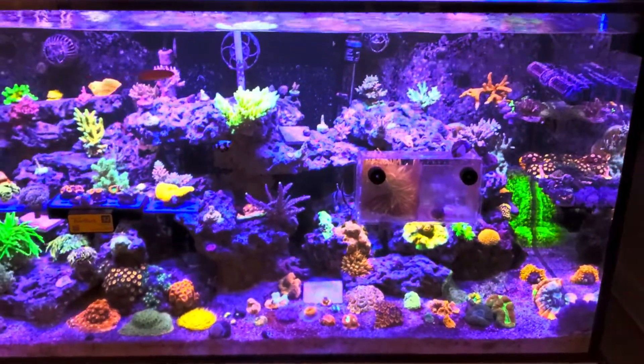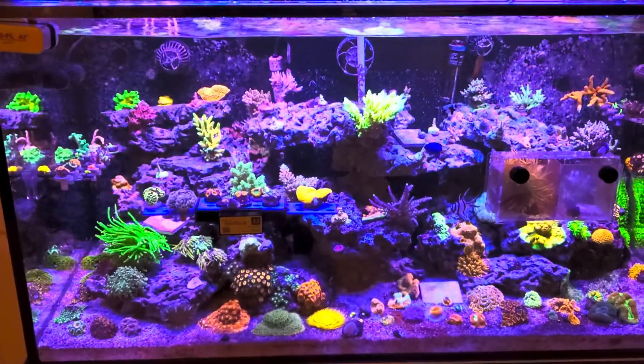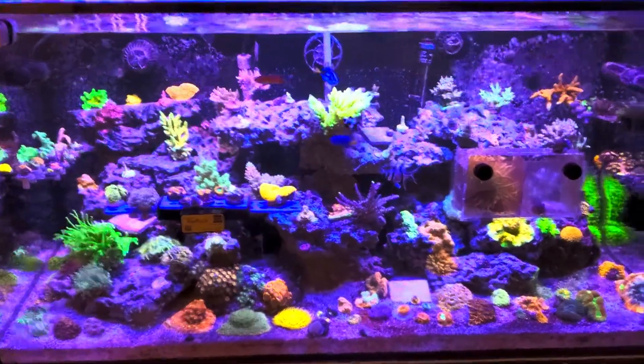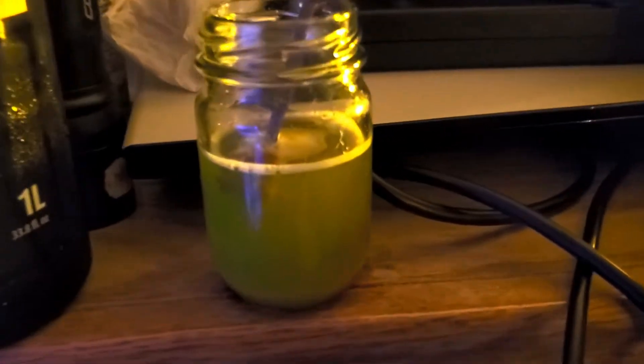Hey guys, Quality Pubs here — been so looking forward to this video. As you guys know, I just started dosing nitrates a few days ago. I think today's day five, so I'm actually getting ready to feed here.